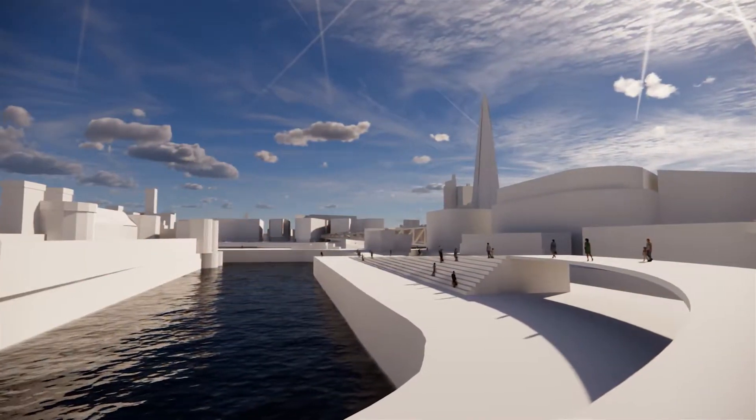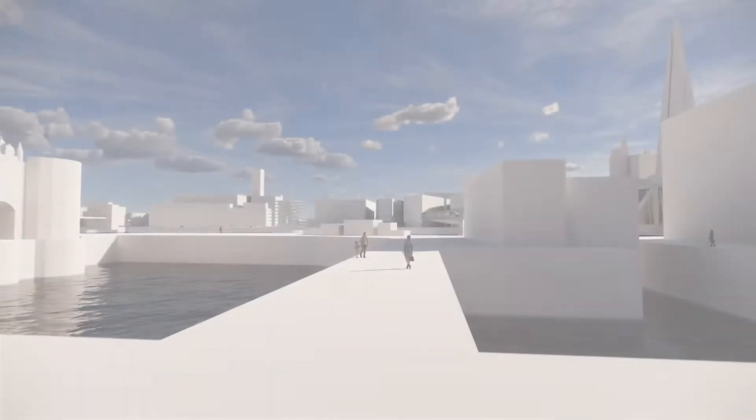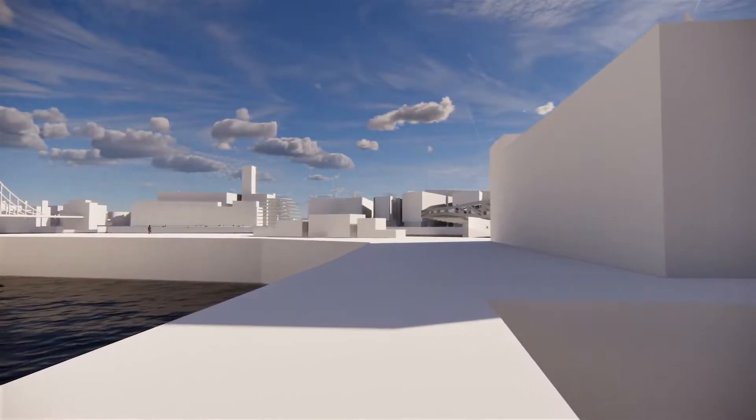We must learn to engage with water, live with water, and become creative with the fact that water is going to come into London and there's nothing much we can do about it.